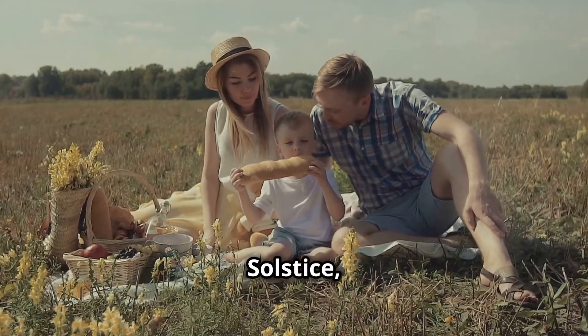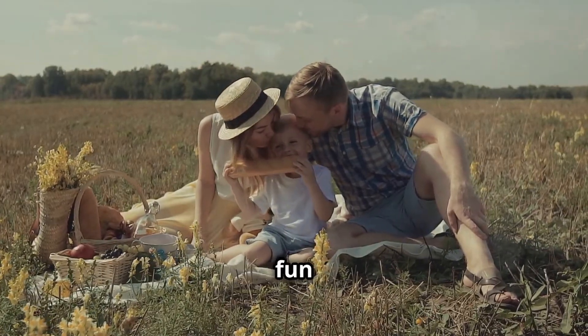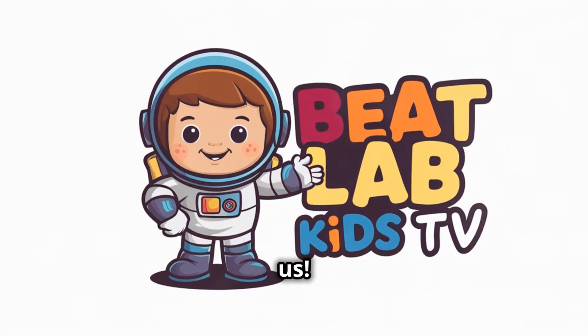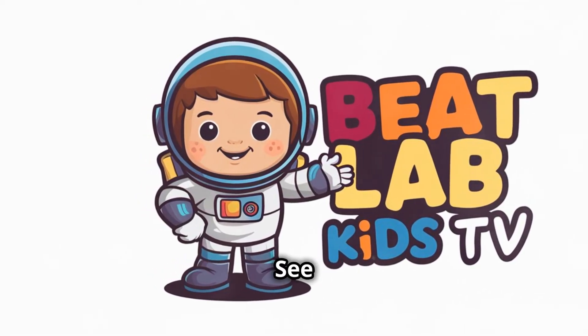So, on the summer solstice, remember to enjoy the sunshine and maybe even celebrate with a fun activity. Thanks for learning about the longest day of the year with us. Don't forget to like and subscribe to BeatLab Kids TV. See you next time!